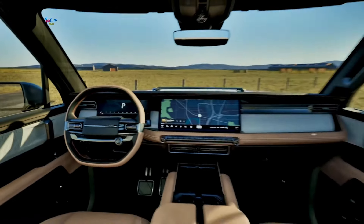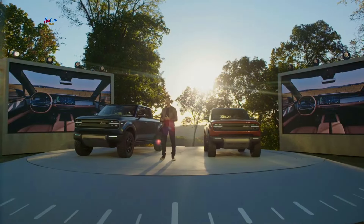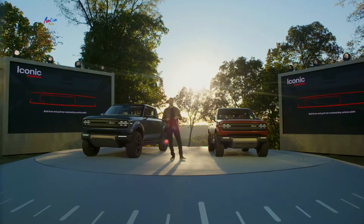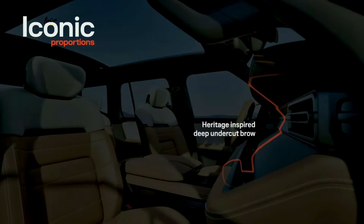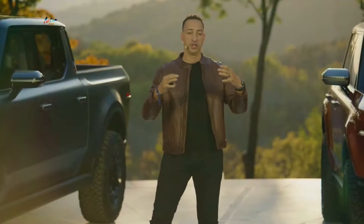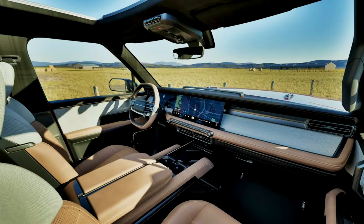Stepping away from the exterior for a minute — on the interior side, we wanted to create something that was iconic as well, something bold. We looked at the heritage: the Scout 2 had this beautiful brow, very simple and clean with a deep undercut. We wanted to capture that width and have two simple lines — the upper and lower — that capture the screens in the middle. That deep undercut from the Scout 2 we captured and took to another level by having a grab bar at the bottom, which allows you to grab on when you're off-roading, stand an iPad up in there, or whatever you want to use it for. It really organizes the space and allows you to see the technology in a very clean and clear way.